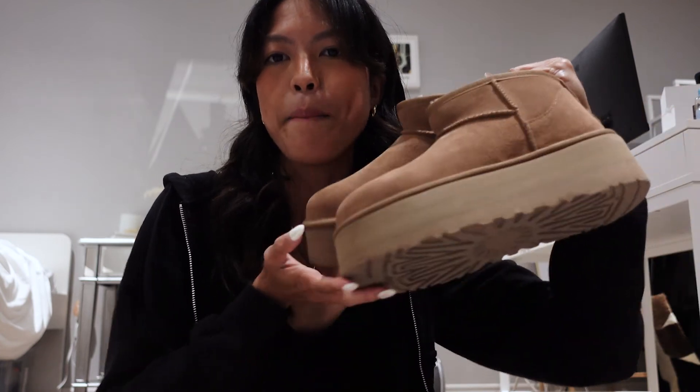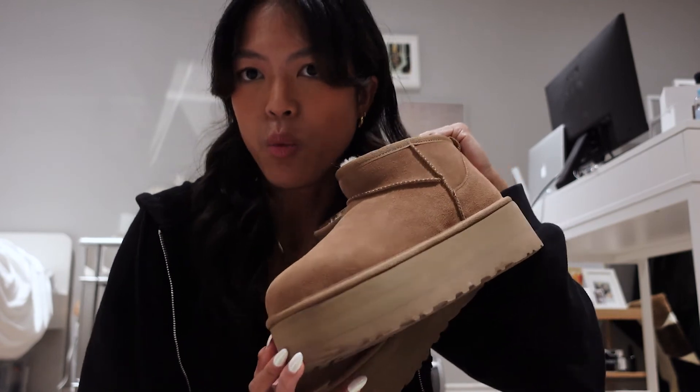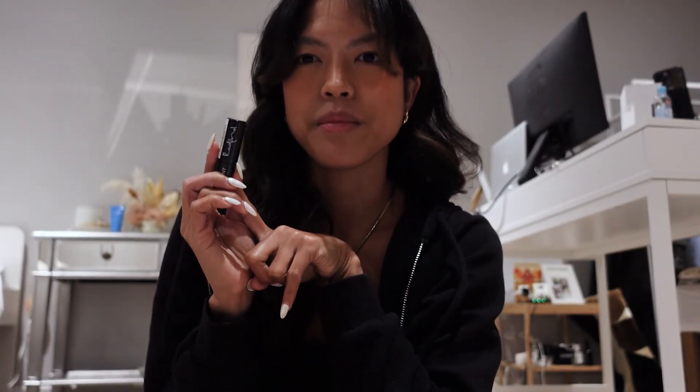Next up are these UGG Mini Ultra Platform boots — they're so cozy, they keep your feet warm, and I just love them. I also have this lip tint glow from Radford Beauty. I didn't know this brand until my friend posted about them two weeks ago, and I got it about a week ago. I love it because it gives you a sheer glow tint — if you want that subtle glowy sheer look, this one's for you. Those are the products I've been loving lately and I'm going to be sharing more in the coming vlogs.